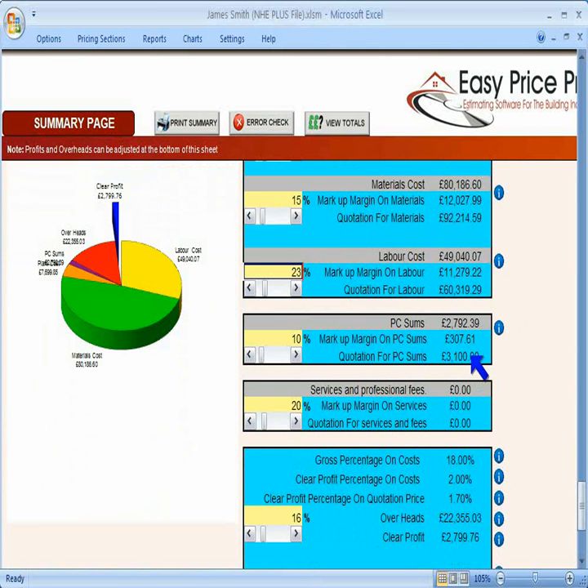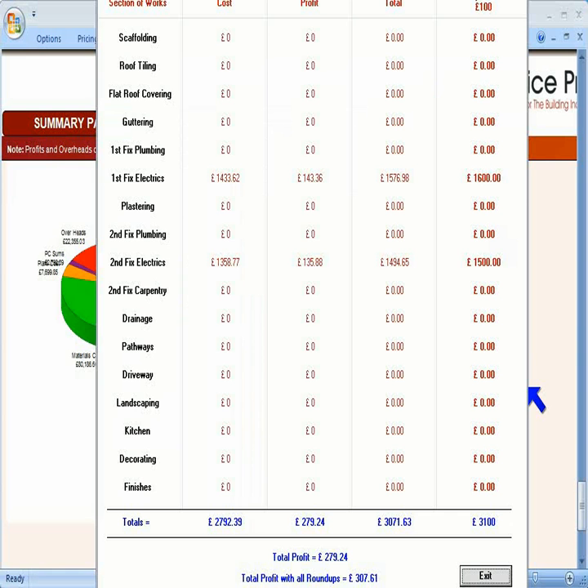The PC sum costs all round up to the nearest £100. This is because if it is just a PC sum, you don't want the quote to show a precise amount, as it needs to look like it is a provisional cost. So this sheet shows actual real costs for these parts of the job, plus the profit, including the rounding up. There is a summary of PC sums here, showing the difference and the profit differences.